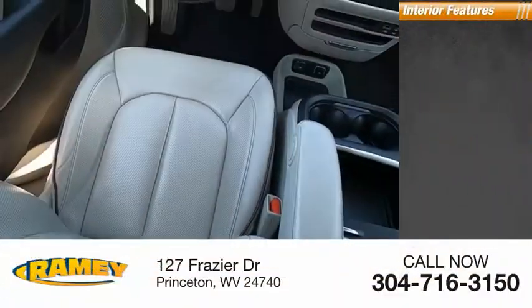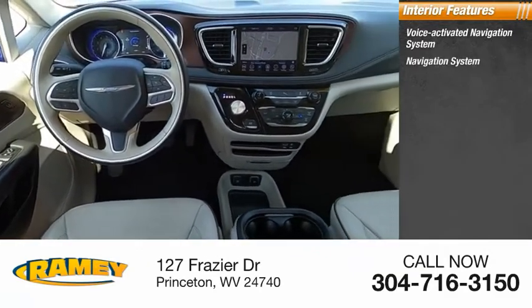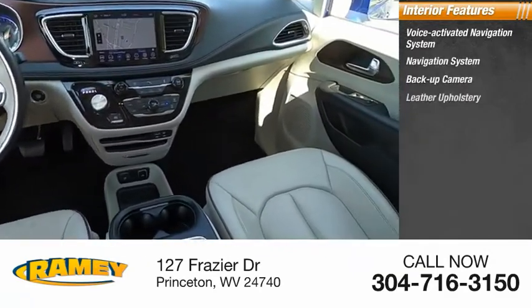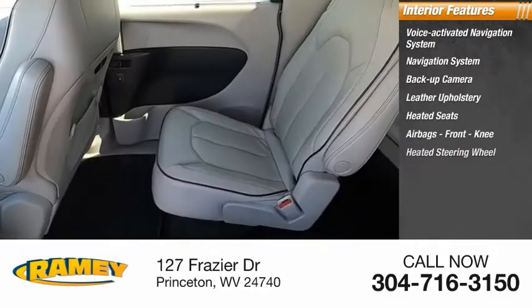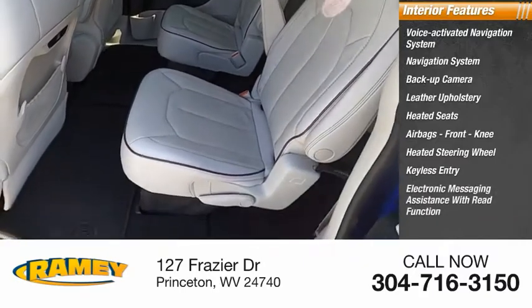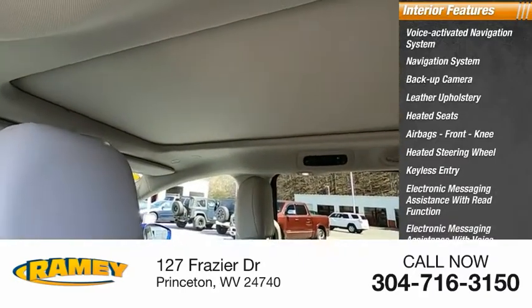Inside you'll find a voice-activated navigation system, backup camera, leather upholstery, heated seats, airbags, front knee airbags, heated steering wheel, keyless entry, electronic messaging assistance with read function and voice recognition.